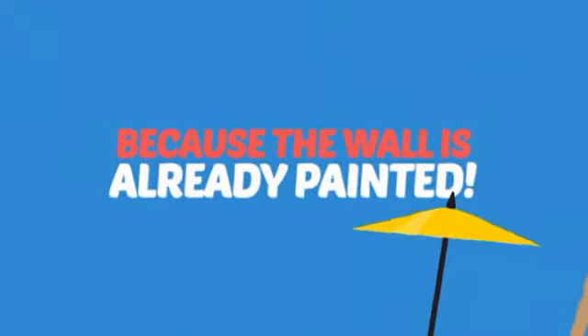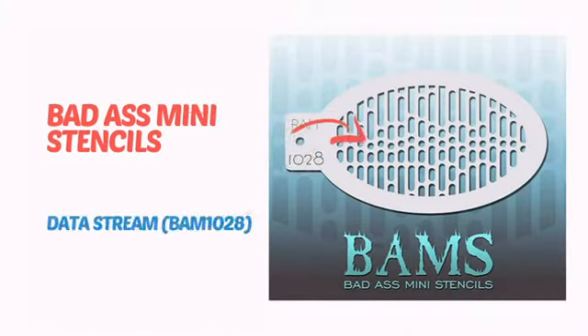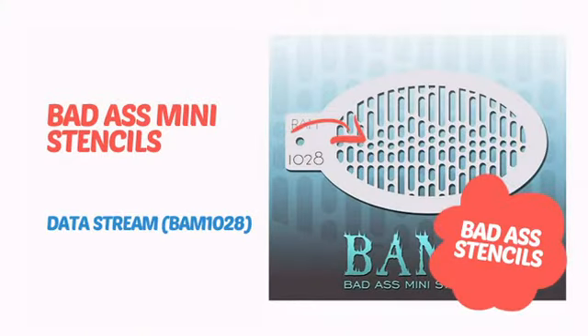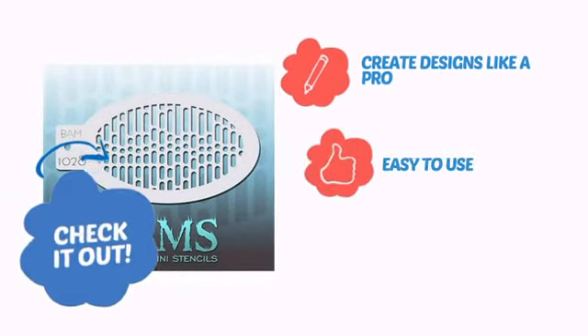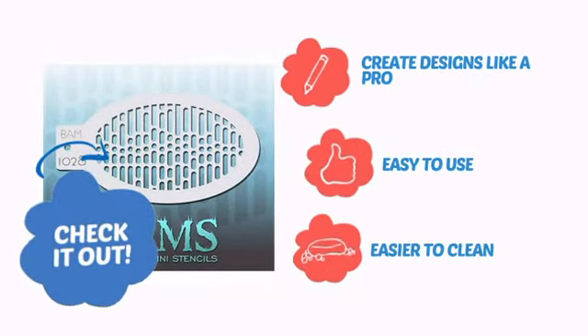Why paint the face? Because the wall is already painted! It's time to add a cool touch to your face painting with this design from Badass Stencils. Check it out! It lets you create designs like a pro, very easy to use, and even easier to clean.